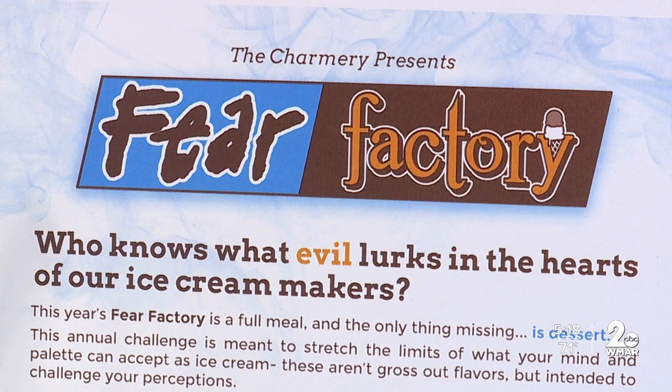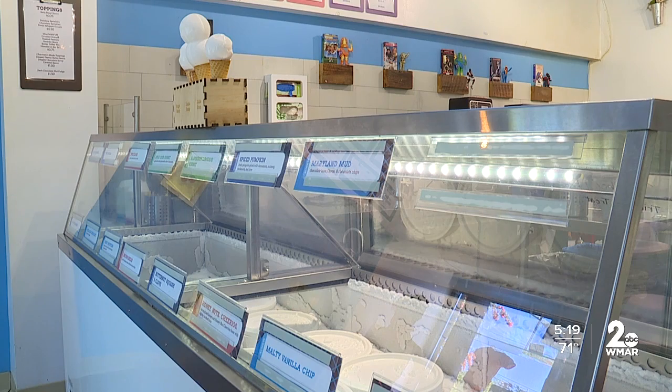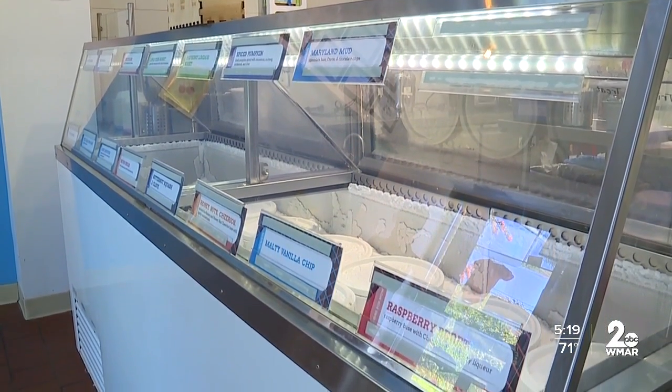The Charmery co-owner adds they're doing this really just to have some Halloween fun. More flavors are going to be released in the coming days, and you can take part in their Fear Factory experience at the Charmery's Union Collective location in Hamden. It is from 4 until 10. 10 bucks will get you baby scoops of all their Fear Factory flavors, and there'll also be some pints of flavors on sale at the other locations.